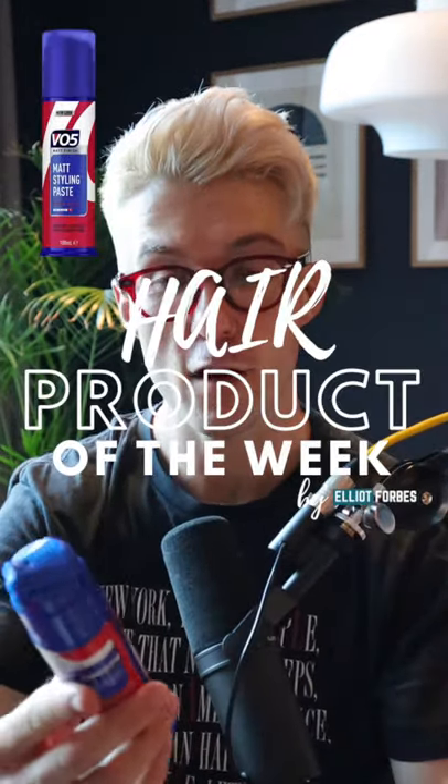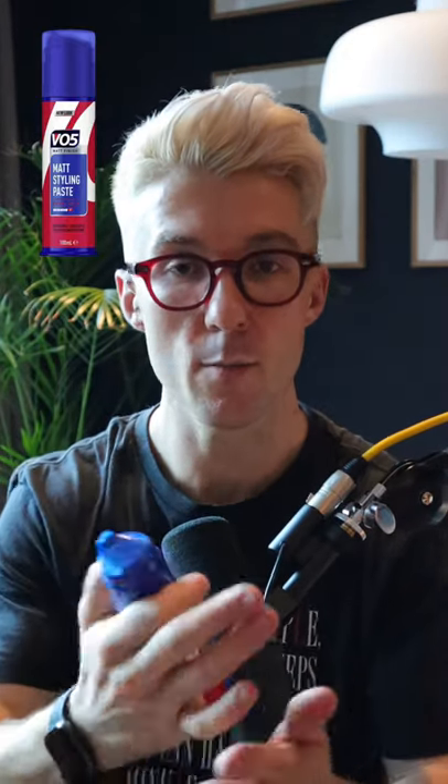On to the first part of the show. This week's product of the week is the VO5 Matte Styling Paste. This is a great product if you're after something on the fairly cheap side — around three or four pounds in a supermarket. I've always found this really versatile. You squirt it out of the tube, it comes out really quite creamy but then very quickly turns into a paste. It's easy to apply through the hair, then it dries down and gets a really quite matte look. You get some real separation in through the hair, but it doesn't get greasy or heavy, and it doesn't dry out too much so that it looks too matte.